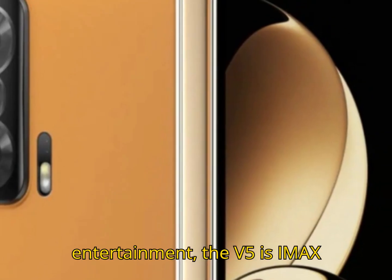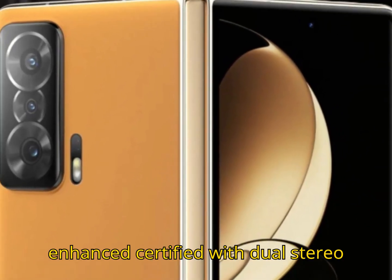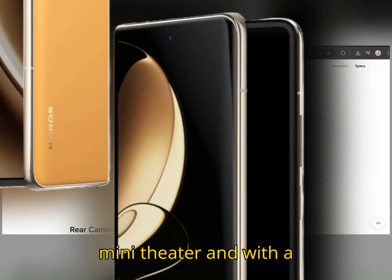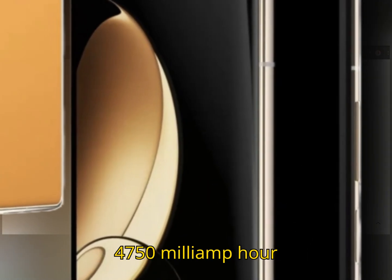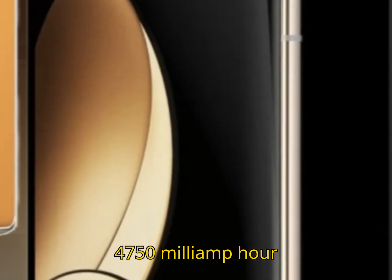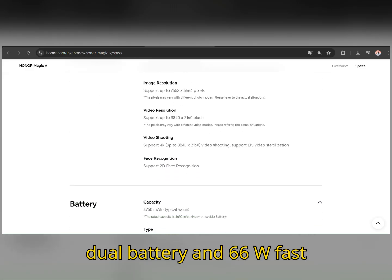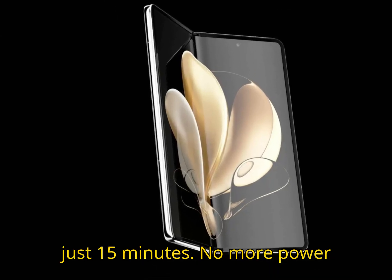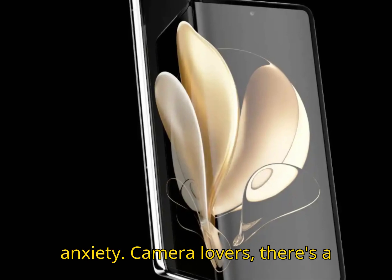The V5 is IMAX-enhanced certified with dual stereo speakers, so you're basically carrying a mini-theater. And with a 4750mAh dual battery and 66W fast charging, you'll get 50% battery in just 15 minutes. No more power anxiety.